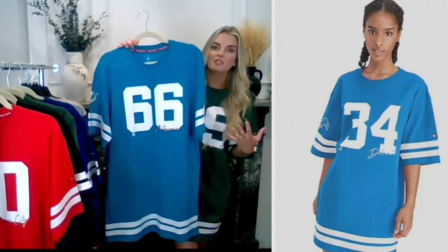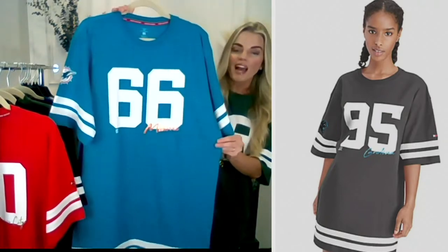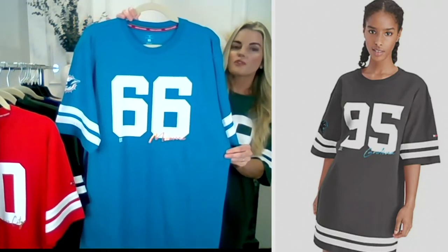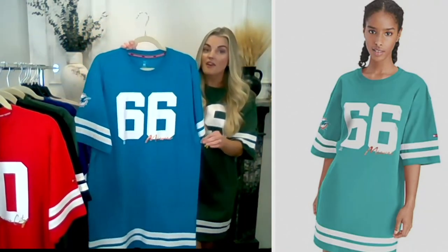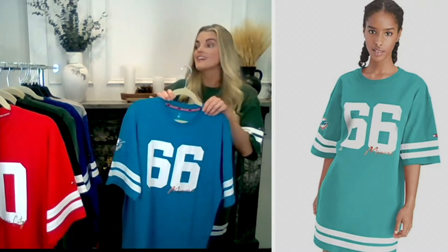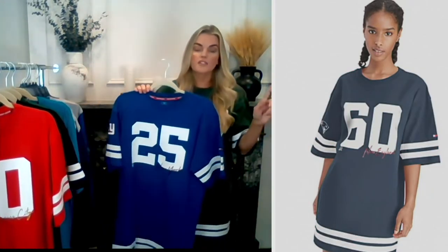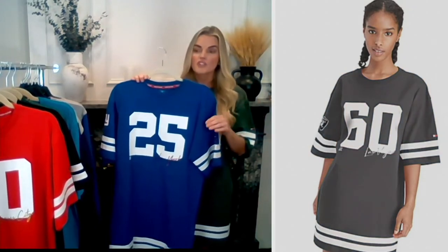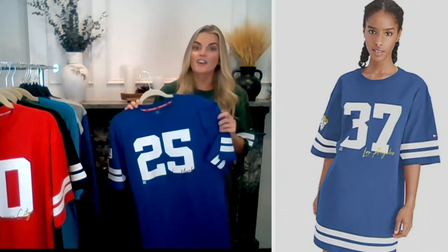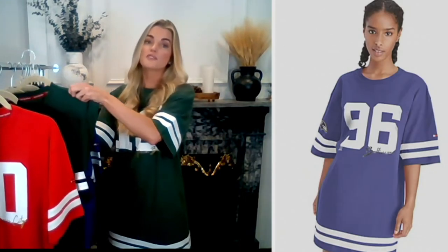Here we have the Dolphins in a beautiful turquoise color. Right now all 32 teams are available, but don't wait — a few are going quickly. Those are the Bucks, the Chargers, the Titans, the Cardinals, and the Rams. If you just heard your team on that list, get it quickly — these are going really fast. It's such a unique piece.